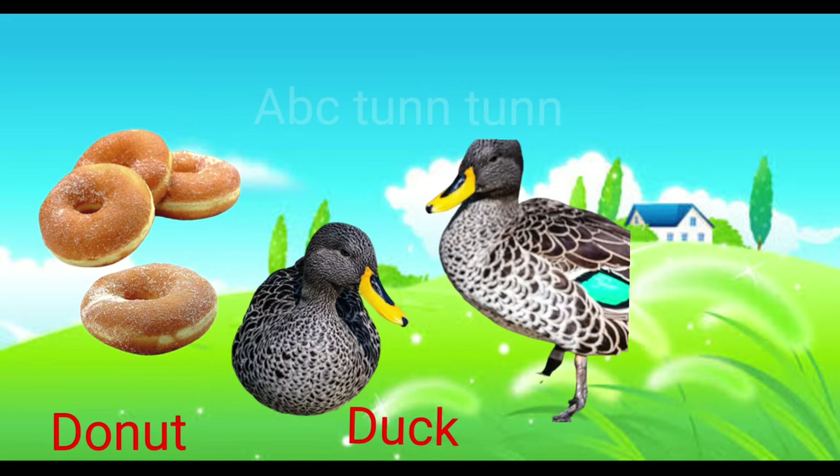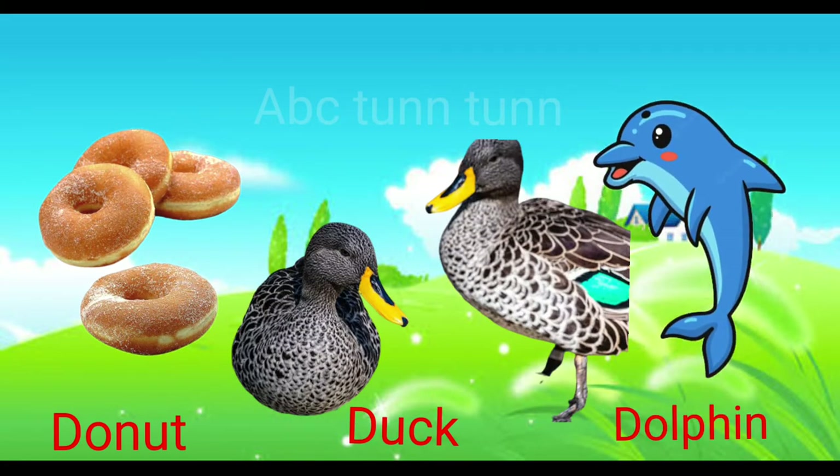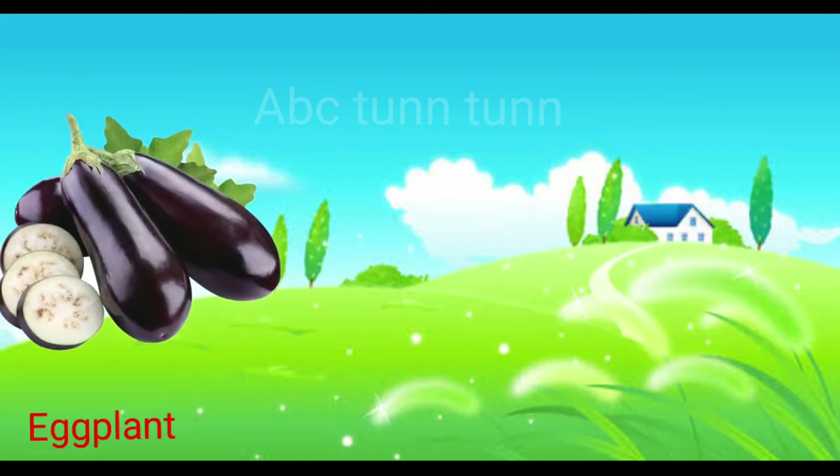D is for donut. D is for duck. D is for dolphin. Duh.